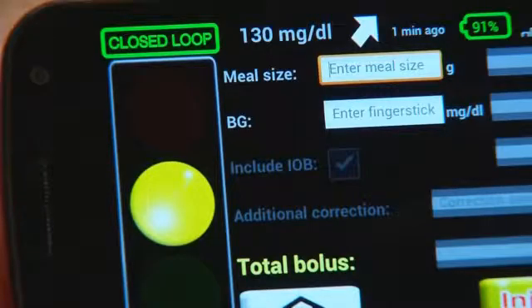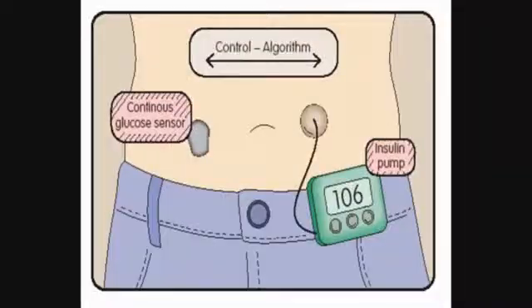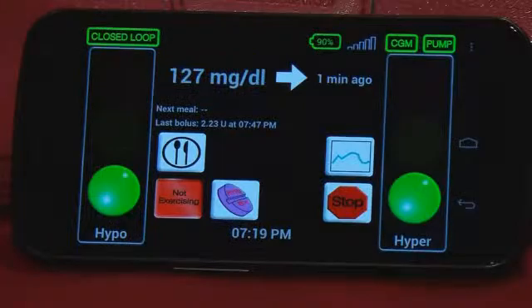Unlike other artificial body parts, this one comes in three external parts. It's all existing technologies that are worn outside the body, being brought together for the first time with a pocket computer to run them — an insulin pump, a continuous glucose sensor which reads blood sugar levels, and a smart phone programmed to run it all. It's the brains. It takes the data feed from the sensor and gives instructions to the pump.